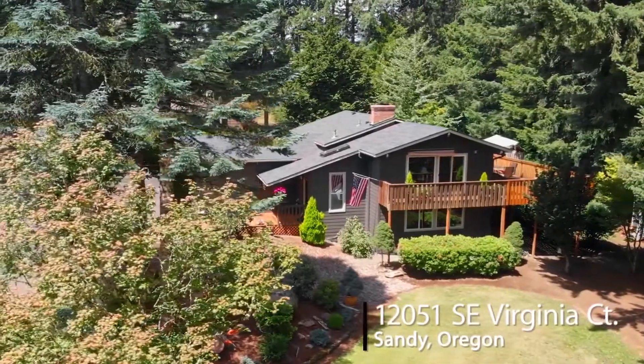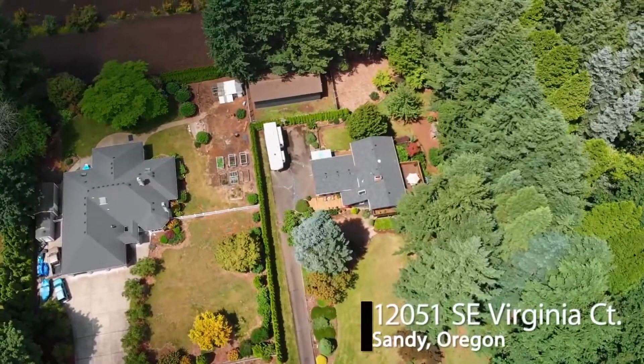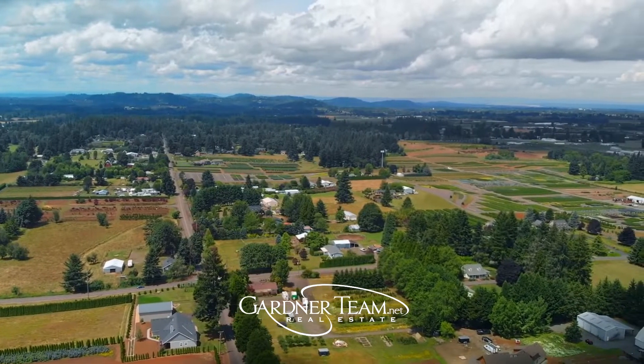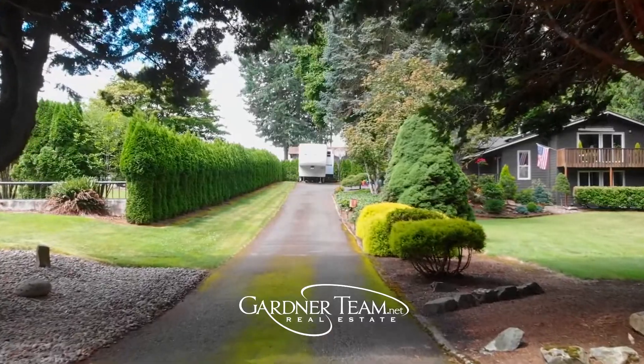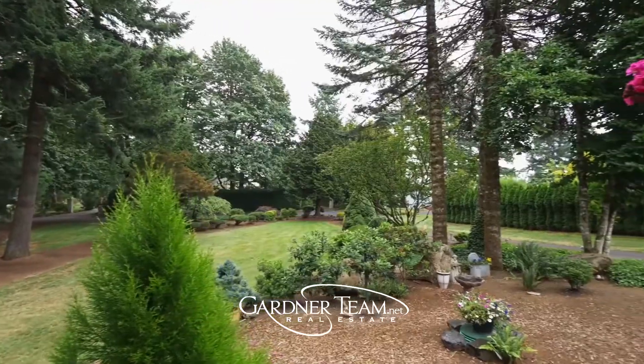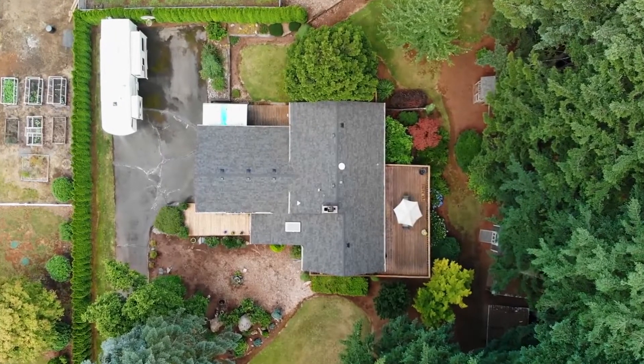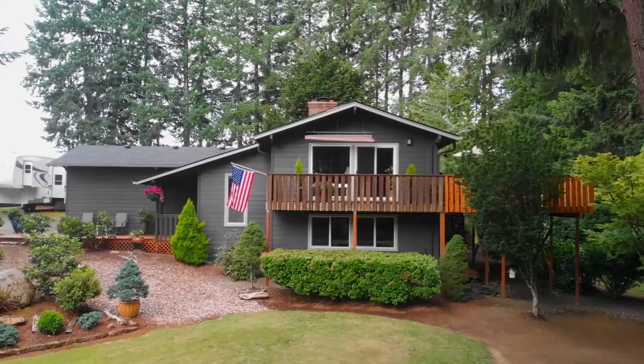Nestled in a beautiful park-like setting, you'll find a gorgeous Northwest Contemporary Home in Sandy, Oregon. From the tranquil views, to the long driveway, a sprawling lawn, and multiple decks, it's an amazing lot and location, close to area recreation.